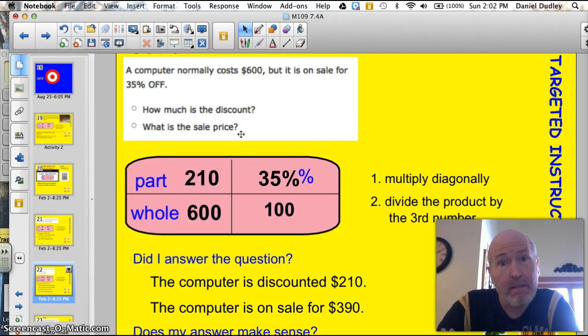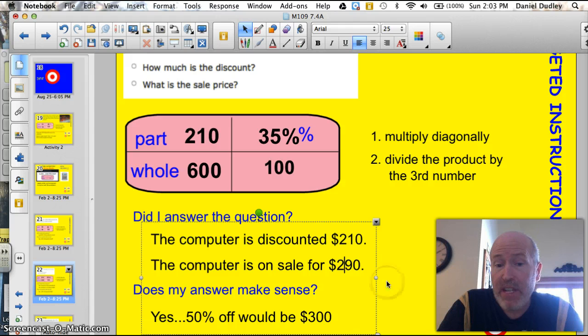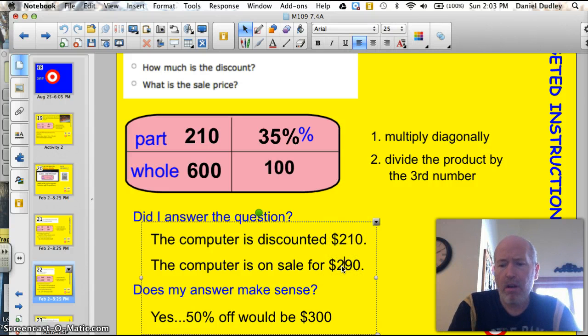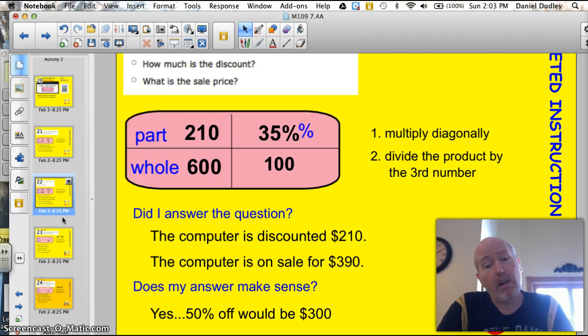What is the sale price? There's another problem we have to do. You would have to take the 600, subtract the 210, and you end up with $390. I wouldn't have answered both those questions if I did not go back and check it. Let me make sure these two add up to 600. You saw me just make a mistake there, but I double-checked my work and caught it. Does my answer make sense? If the computer was 50% off, it would be a $300 discount and $300 price — so our numbers here reflect 35%.